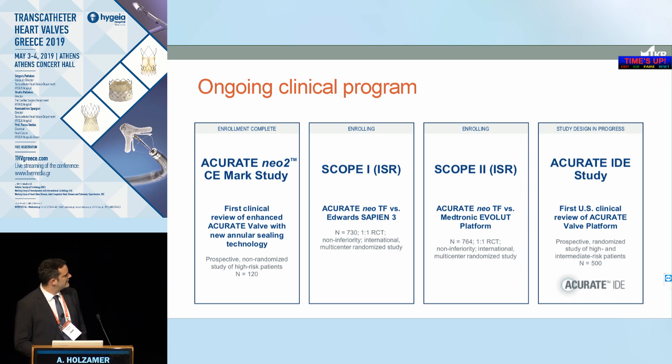More studies are ongoing. The CE mark study for a new valve had first data published last year in London Valves, with CE mark expected this year. SCOPE 1, already fully enrolled, is a prospective randomized multicentric trial comparing the Accurate design against Sapien, and SCOPE 2 randomizes against Evolut — both very anticipated results. Additionally, the US IDE approval trial using the next-generation Neo2 is set to begin enrolling mid-year, allowing only three proctored cases per implanter.